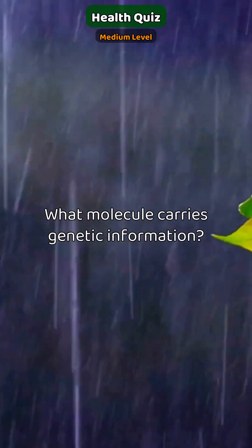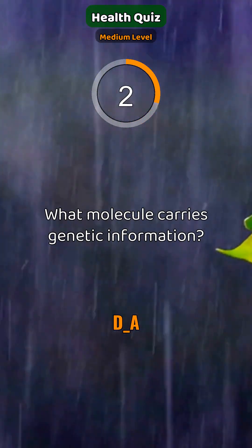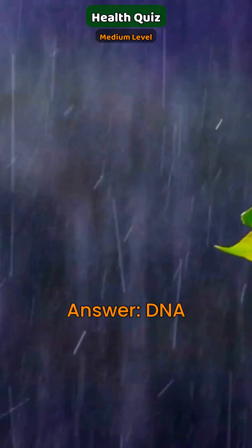What molecule carries genetic information? DNA.